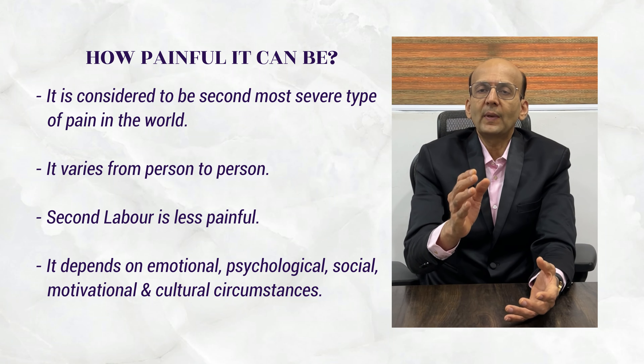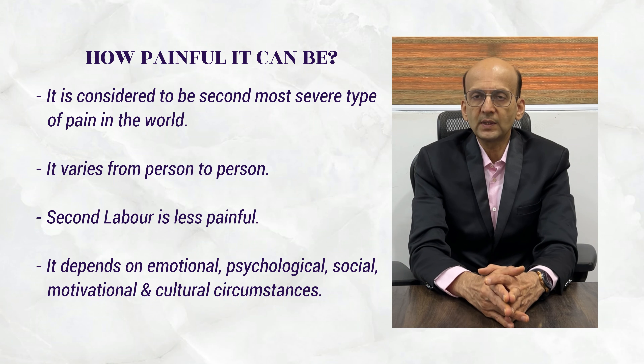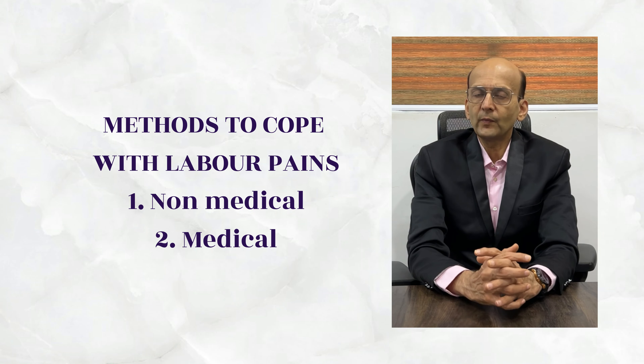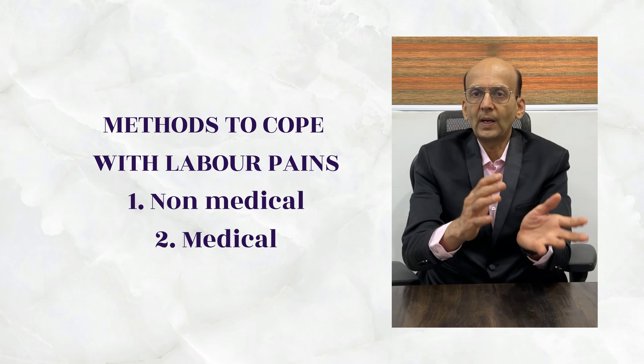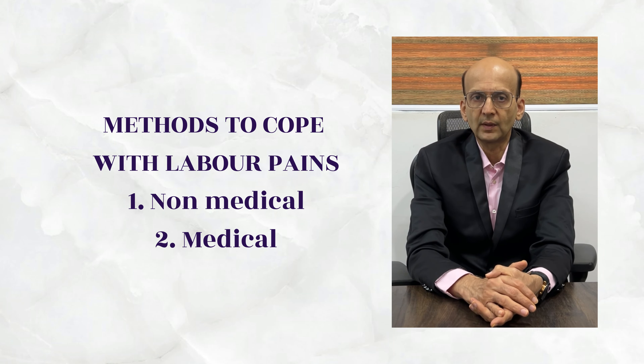Pain perception also depends on physical, mental, psychological, social, motivational, and cultural differences. So how do we cope with labor pains? There are medical methods and non-medical methods. Let's first look at non-medical methods.